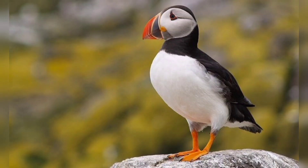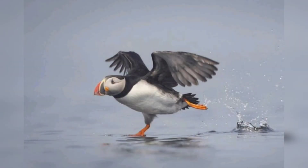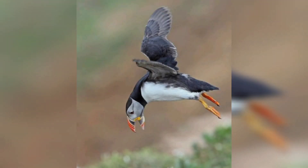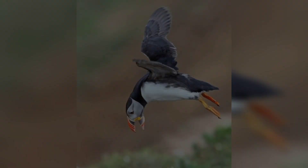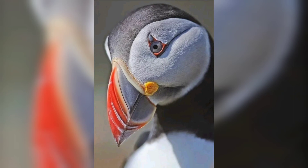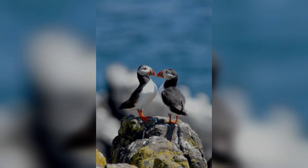Hi guys, welcome back to my YouTube channel Pets Expo. Hopefully you have a great day. In this video we are going to talk about our beautiful and cute bird puffins. Puffins are one of the most adorable birds on earth — they are small, stocky, and have big colorful beaks.